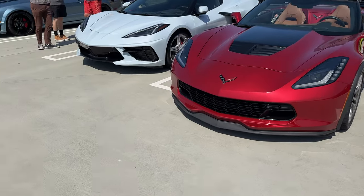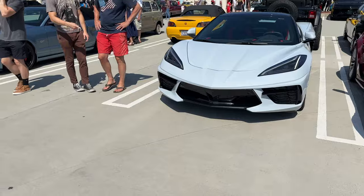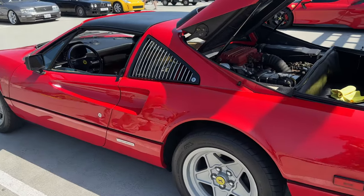What do you think of the C7 versus the C8 Corvette? I personally like the mid-engine of the C8. But now we're going to see that beautiful vintage Ferrari that I talked about at the beginning.